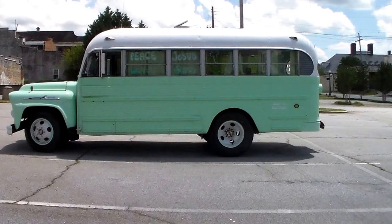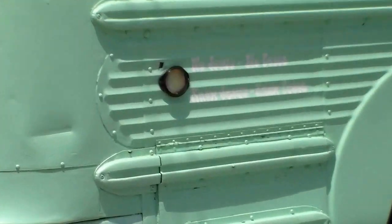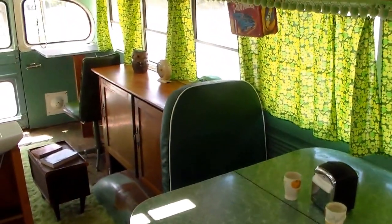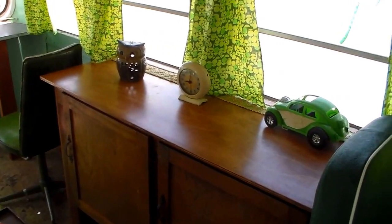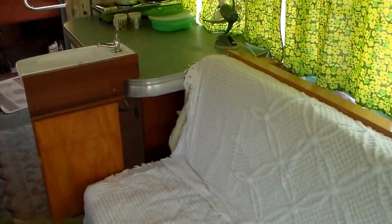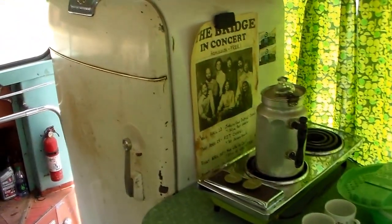Next we'll go ahead and go inside and take a view of the interior. The inside has been set up typical to what they did in some of these camper type conversions. It has a dinette on one side using the seats from school buses, then some cabinets on that same side, and then a couch on the right side that folds out into a full-size bed. There are also some areas for preparing food and a refrigerator.